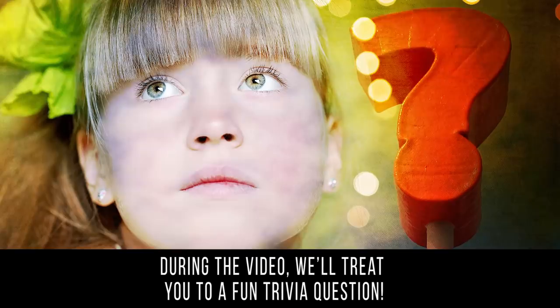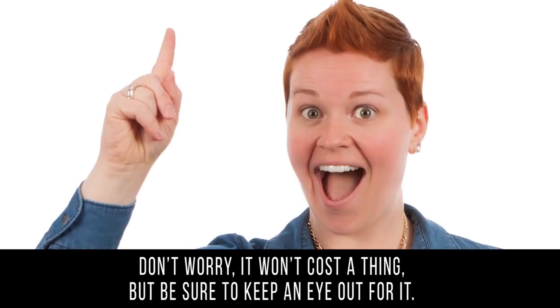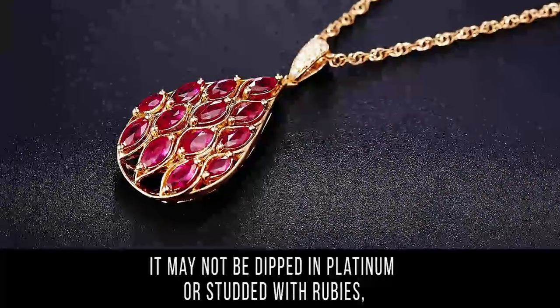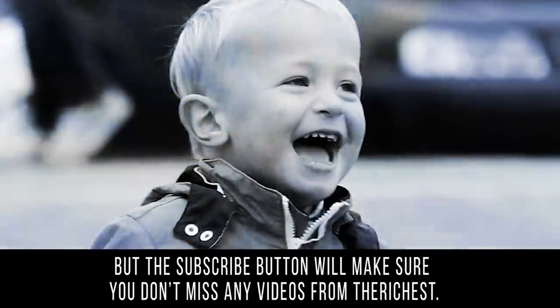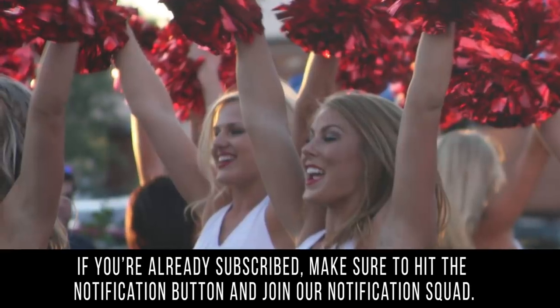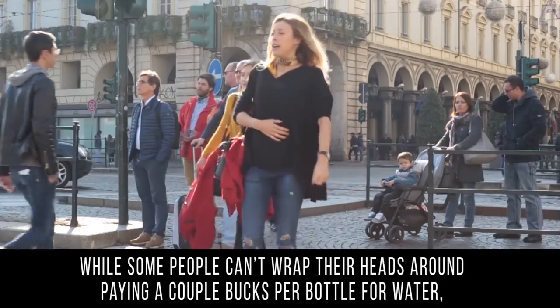During the video we'll treat you to a fun trivia question — don't worry, it won't cost a thing — but be sure to keep an eye out for it. It may not be dipped in platinum or studded with rubies, but the subscribe button will make sure you don't miss any videos from The Richest. If you're already subscribed, make sure to hit the notification button and join our notification squad.